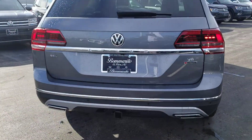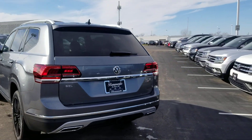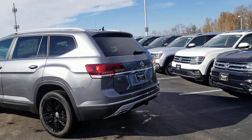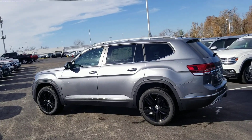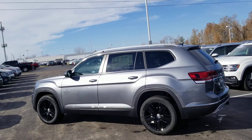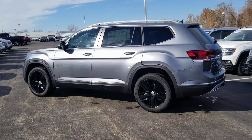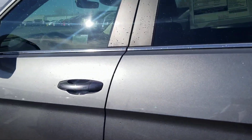A tow hitch is standard with 5,000 pounds of towing. Chrome accents on the back — that's the only place on the car where it says Atlas — and chrome accents on the bumper. There's a nice bold line that goes into the wheel arches and under the door handles from the front to the rear of the vehicle. It also features a panoramic sunroof with a power sunshade, and keyless entry on all four doors.